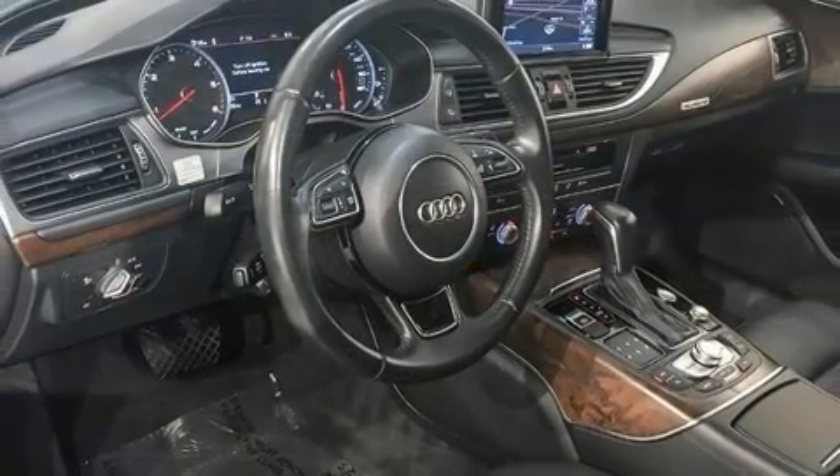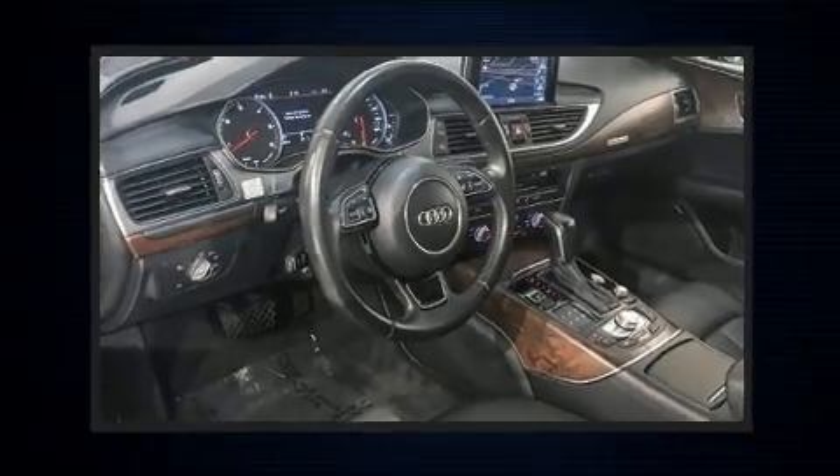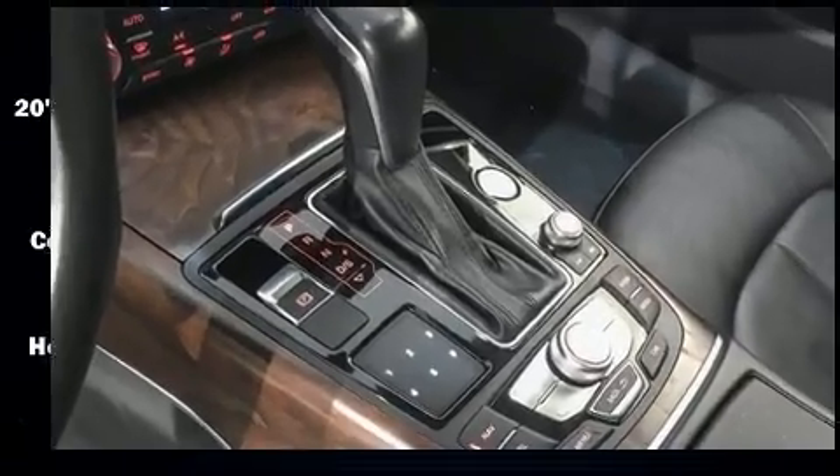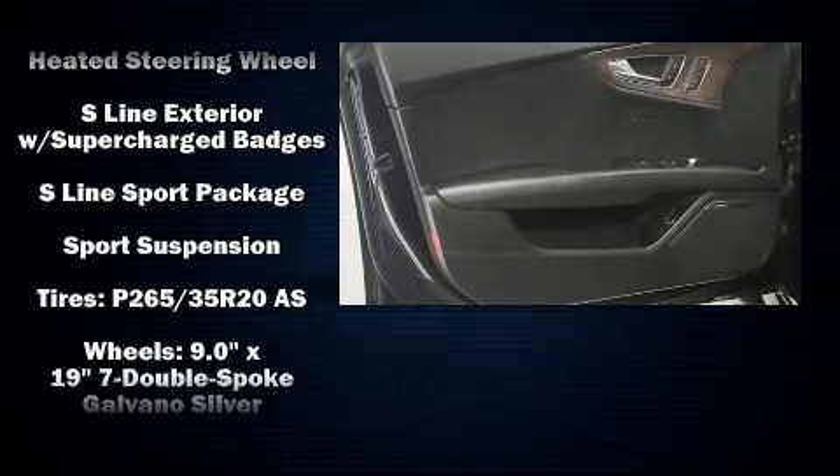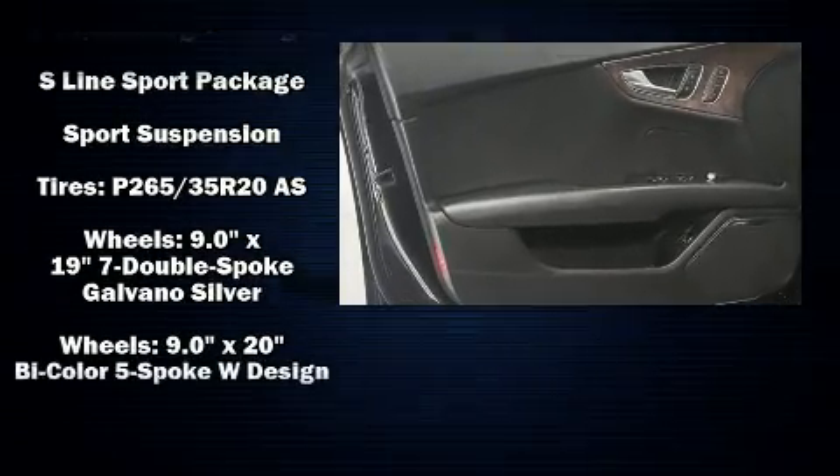Audi also prioritized safety and security by including dual front impact airbags, head curtain airbags, anti-whiplash front head restraints, a panic alarm, and four-wheel disc brakes with ABS.